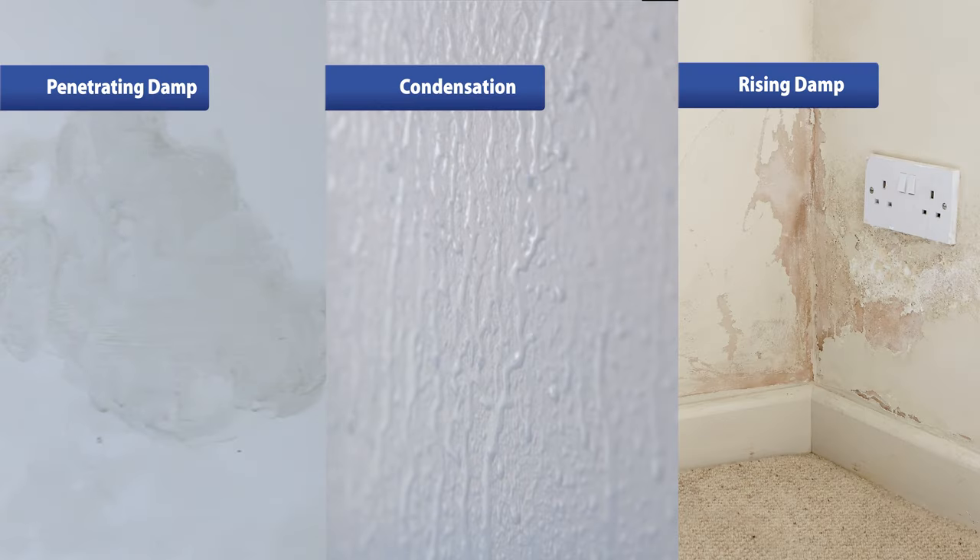It goes without saying if you've got damp it won't look great and it'll probably smell. We'll show you the different types of damp and some ways you can treat them.